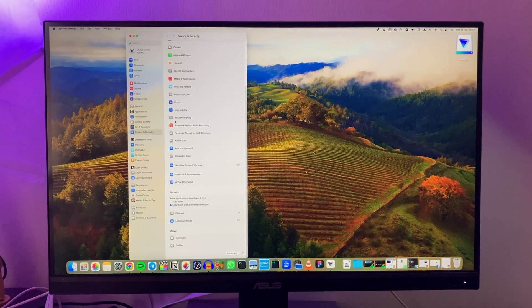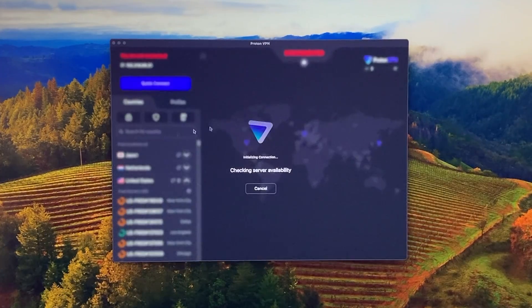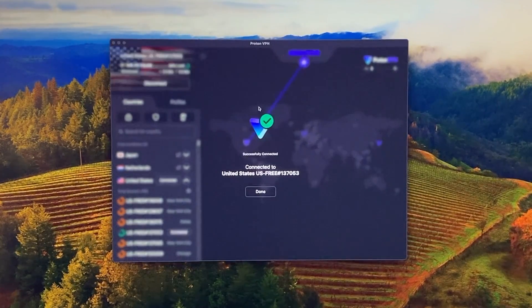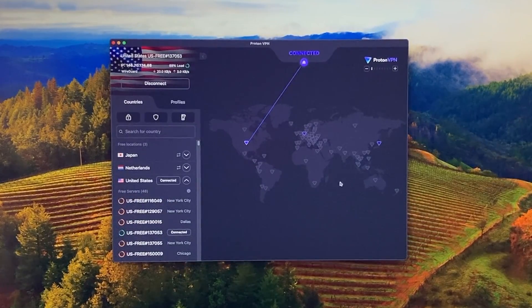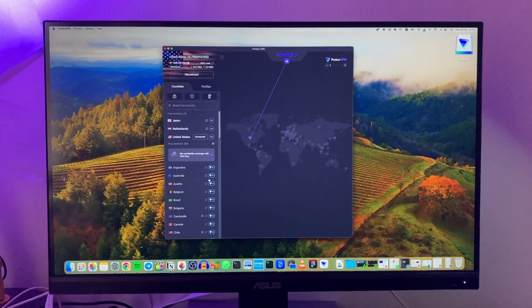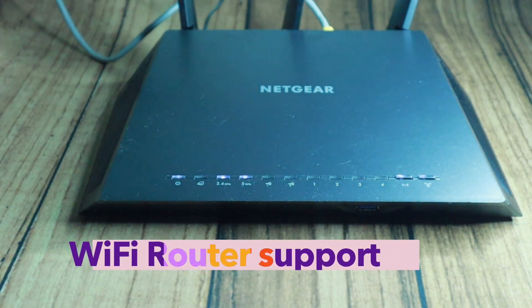And that's pretty much it. I'm going to connect to the US — choose a server, then connect. ProtonVPN asks to add a VPN configuration, so I'll tap Allow. There we go — it's now connected to a server in the US. It's really this simple. The free version gives you access to three countries: Japan, Netherlands, and the United States. If you want access to over 61 countries, you'll need to upgrade to the paid version, which starts at around six dollars a month.